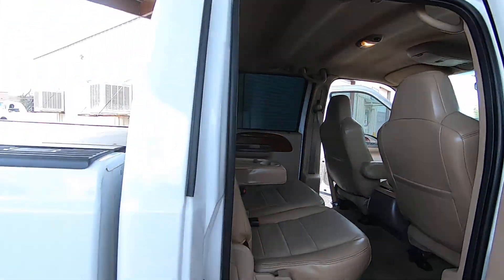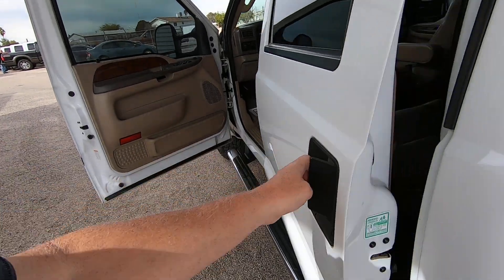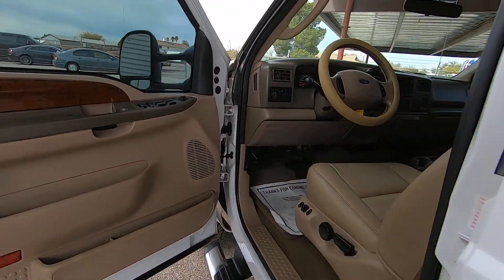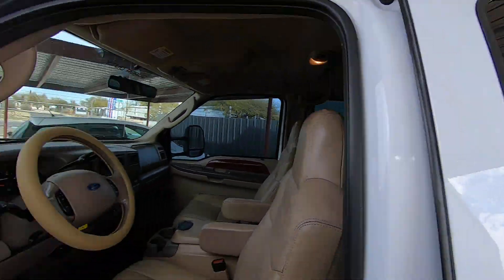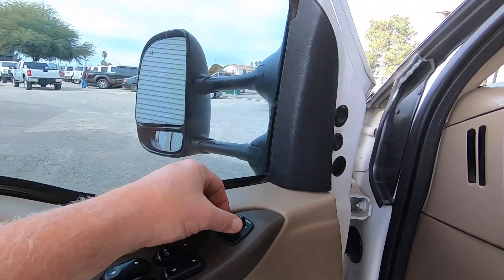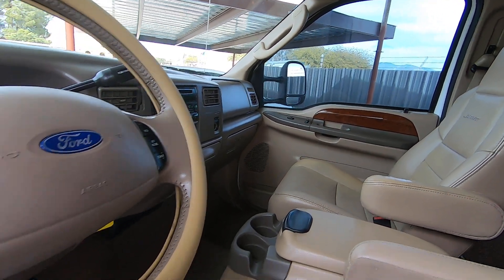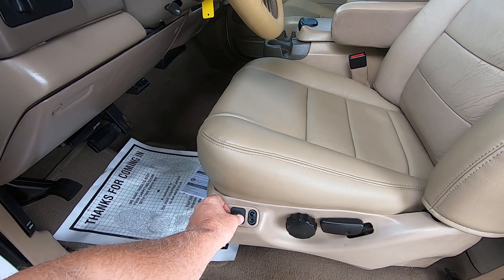Wow — really nice truck. Let's take a quick look on the roof and make sure there's no surprises up there. Window and window — fast too. Door locks are fine. Mirrors: out, in, down, up. Other side: out, in, up, down. Tilt wheel — that's fine. We recovered the seat here — probably had tears in the outside bolster.